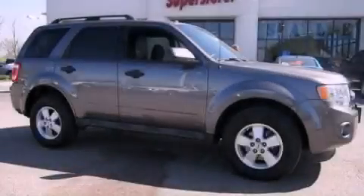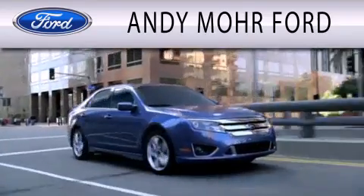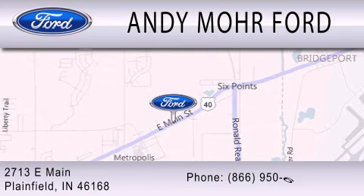Contact us today to arrange your test drive. Andy Mohr Ford is dedicated to doing everything possible to ensure that the experience you have selecting your next vehicle is as pleasant as possible. We are located at 2713 East Main in Plainfield.